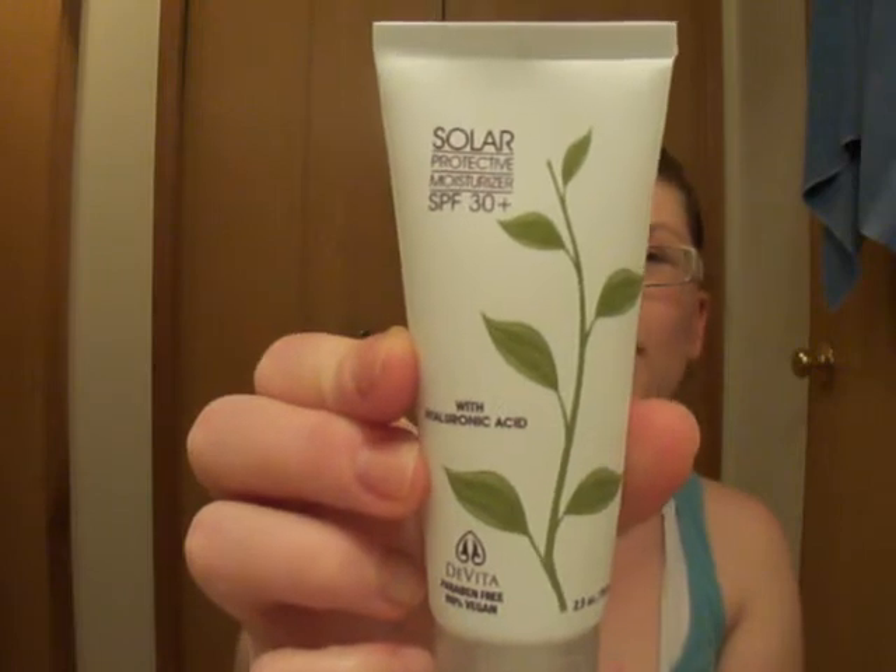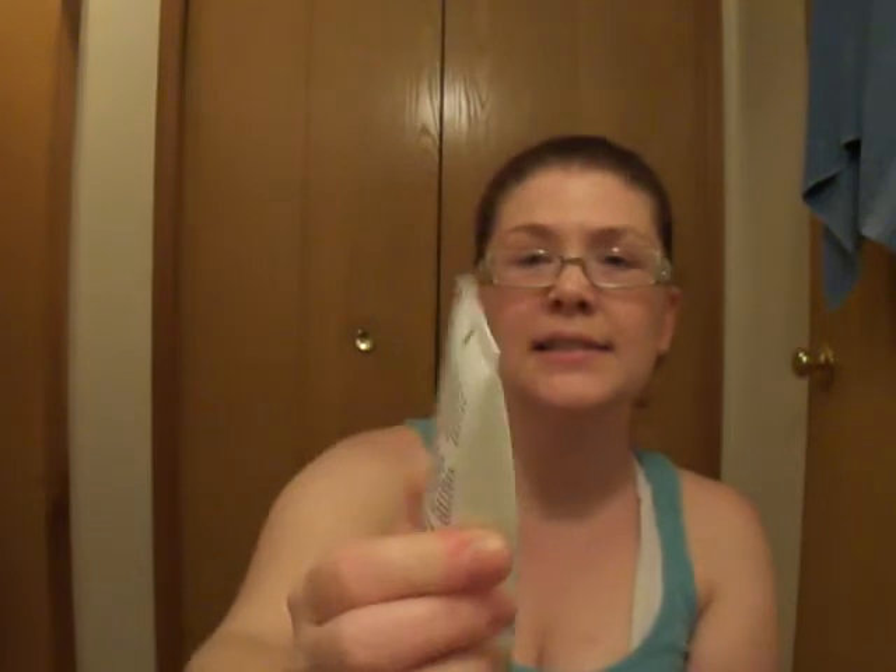The next thing I got was DaVita Natural Skin Care Solar Protective Moisturizer SPF 30+. It's paraben-free and 100% vegan, and it's made with hyaluronic acid. It's like a gel — I've been using it for about a week now and it's amazing. It doesn't burn my face, it doesn't irritate anything, and I love it. You can see it's not like a lotion — it rubs in and does not leave a white cast on my face.